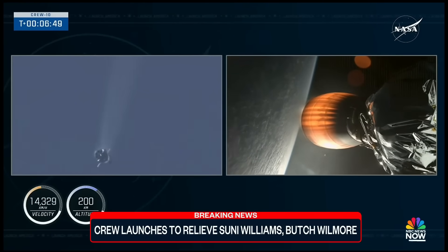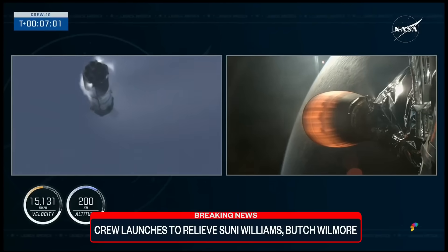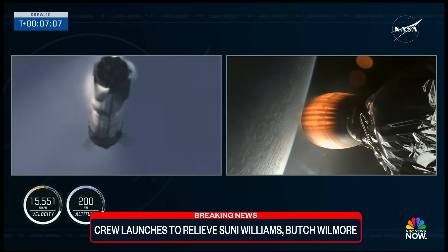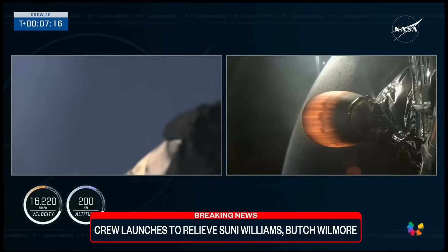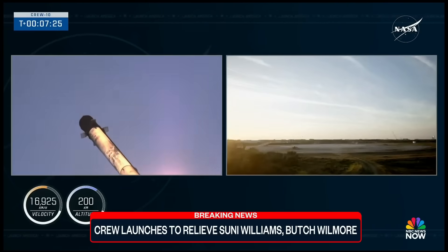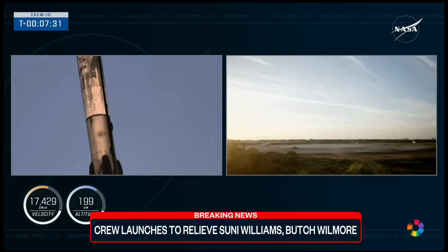Now the next event coming up will be the landing burn for the first stage, coming up in about 30 seconds. Dragon SpaceX, nominal trajectory. SpaceX Dragon, copy nominal. Confirmation there from the crew as they continue to make their way into orbit. Now seven minutes into today's flight, the first stage is making its way back down to Earth and the second stage is continuing to fire. This is an awesome view — let's see if we can see the center engine relight for that landing burn here in a few seconds. There's that landing burn. Let's watch as Falcon 9 touches down on Landing Zone 1.